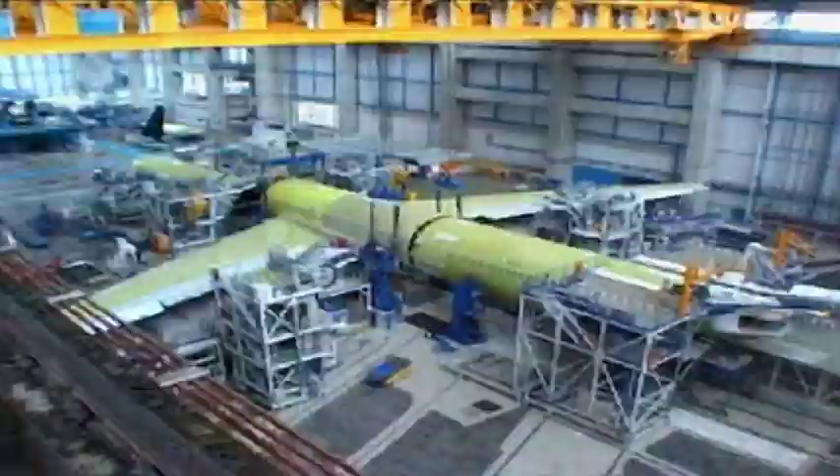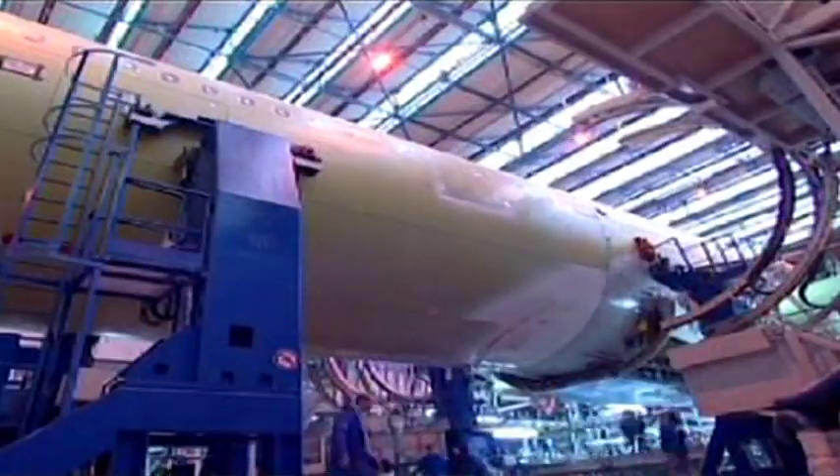Within Ireland, the aerospace sector has experienced steady growth with around 6,000 people employed in over 160 companies. Every year, about 60% of our graduates find employment within Ireland, with the remaining 40% finding employment across Europe.